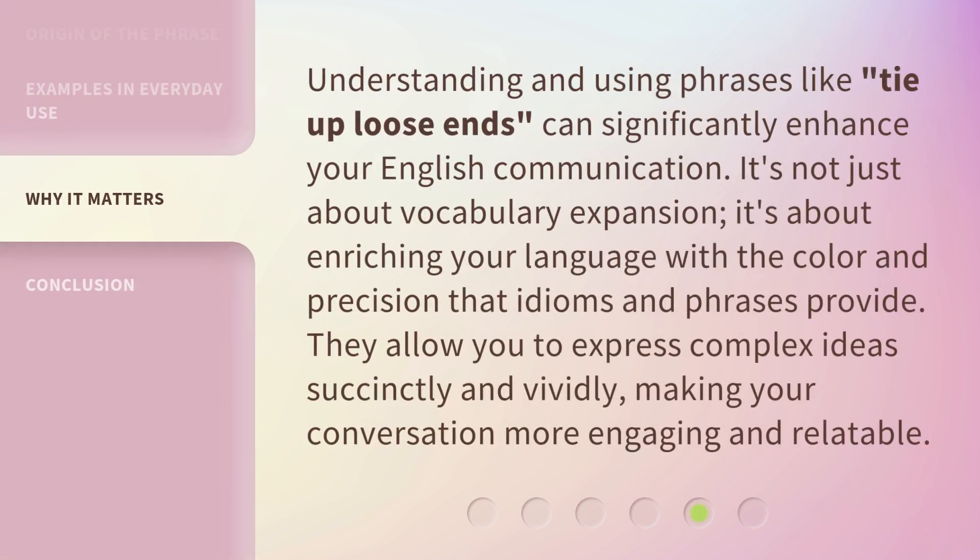Understanding and using phrases like tie up loose ends can significantly enhance your English communication. It's not just about vocabulary expansion — it's about enriching your language with the color and precision that idioms and phrases provide. They allow you to express complex ideas succinctly and vividly, making your conversation more engaging and relatable.